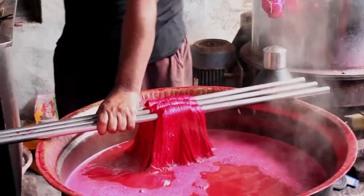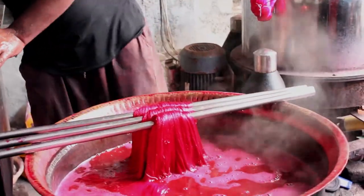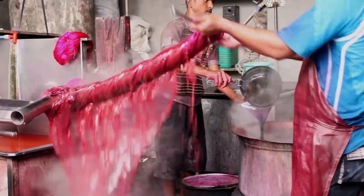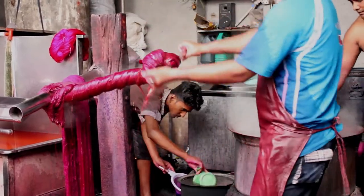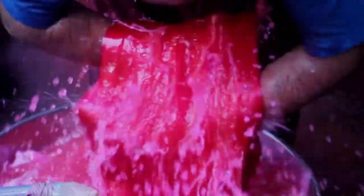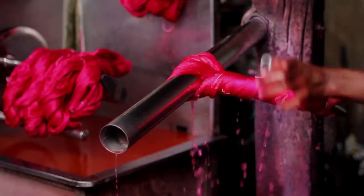Cold water is added in alternation so that the temperature is maintained and the colour becomes permanent. The raw silk is then collected and kept on a rod, and the excess water is drained out and collected in a vessel. This process is repeated multiple times, even by hand.